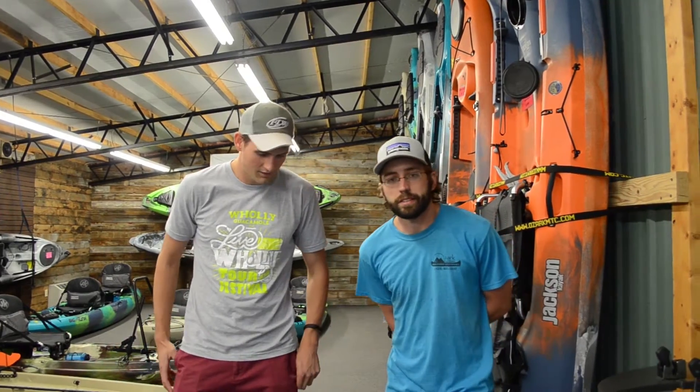Hey everyone, today we're out here at Ozark Mountain Trading Company and BJ is going to tell us a little bit about selecting a fishing kayak for the first time and what to look for.